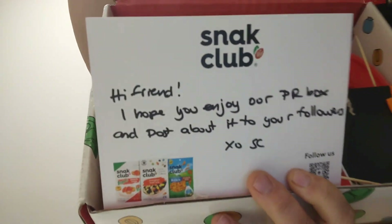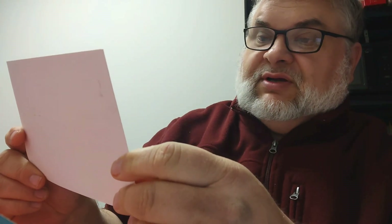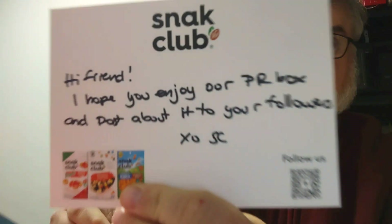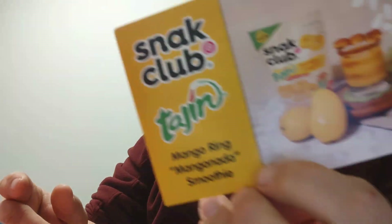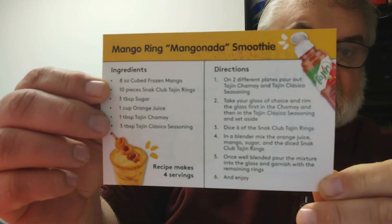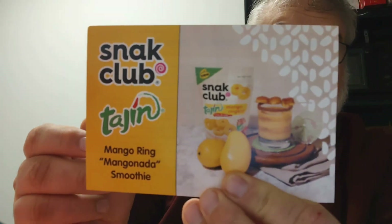It's kind of hefty and things are falling out of it. They gave me a little note — 'Hi friend, I hope you enjoy it.' It's kind of a PR standardized thing, but still it's pretty cool. Goes in the old scrapbook. 'Hi friend, I hope you enjoy our PR box and post about it to your followers.' Definitely. Thank you, Snack Club! And there's another little mango ring — a mango nada smoothie recipe. You can take a pause on that if you want to see that mango nada smoothie recipe. I love mangoes.